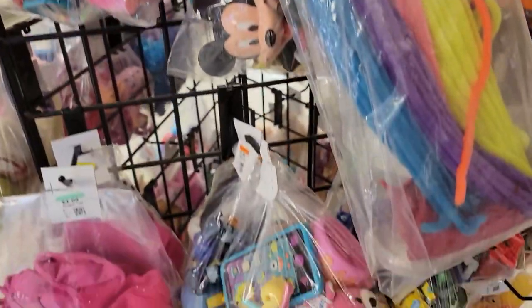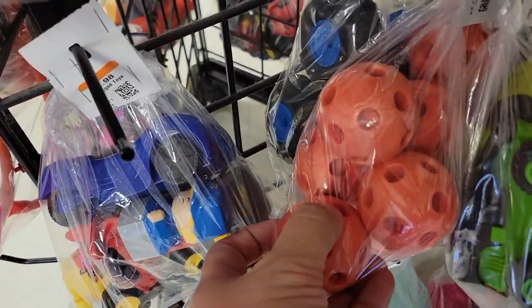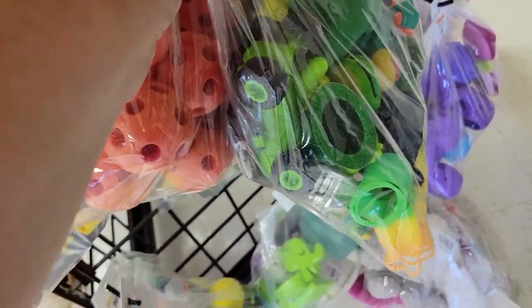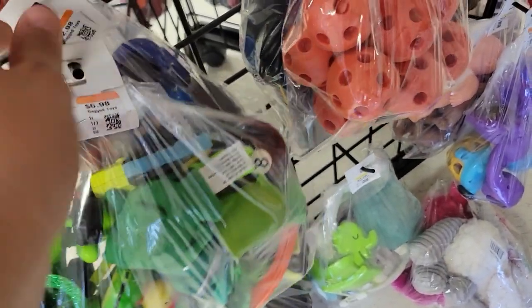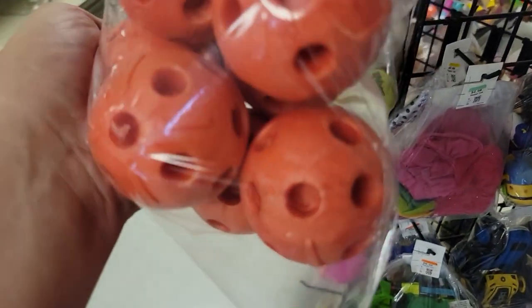Found this bag of balls — sounds weird, but these bags of little knickknacks and McGuffins are great to use for Nerf wars, specifically for things that players have to collect and earn points for. It's $1.98 for a bag of balls — yep, that's coming home with me.